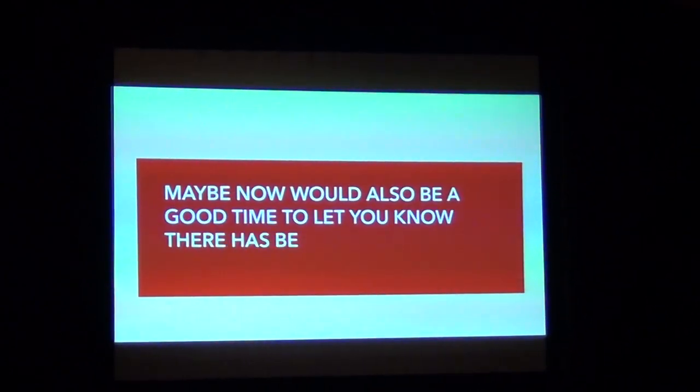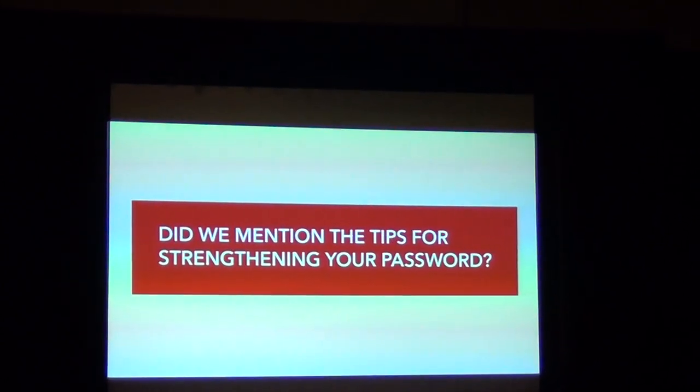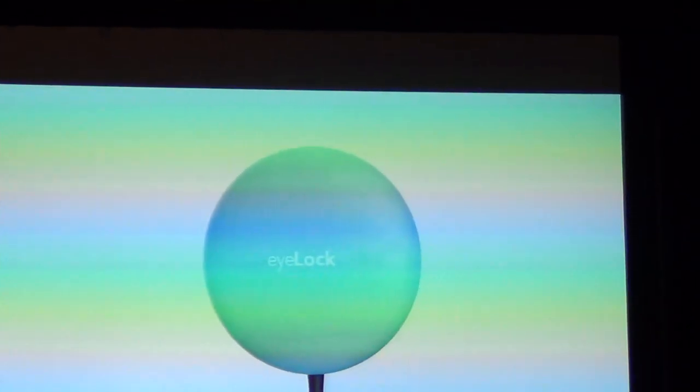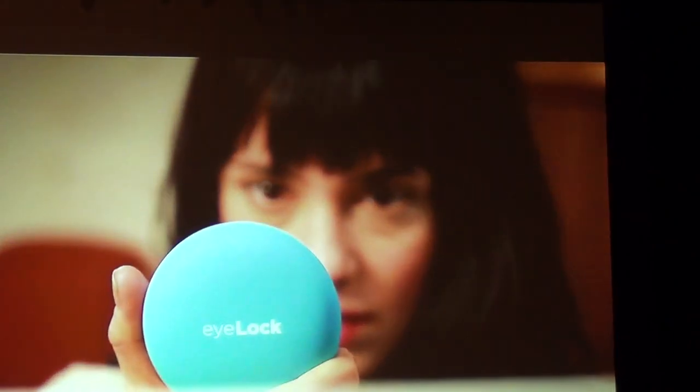But we're told, over and over, that if we want security, we have to sacrifice convenience. Not anymore. Introducing Myrus by iLog — the Iris Identity Authenticator that lets you access your entire digital world.